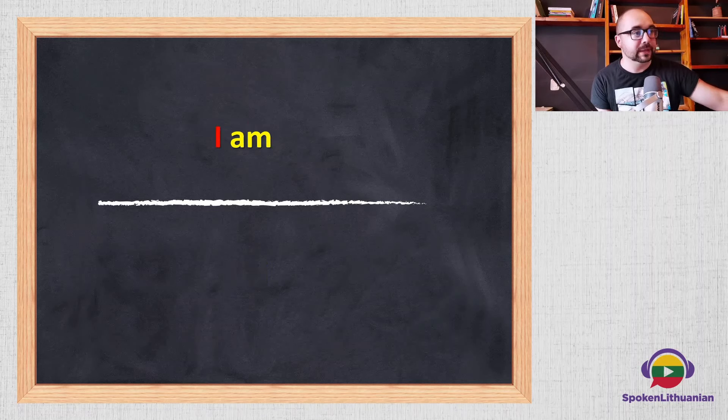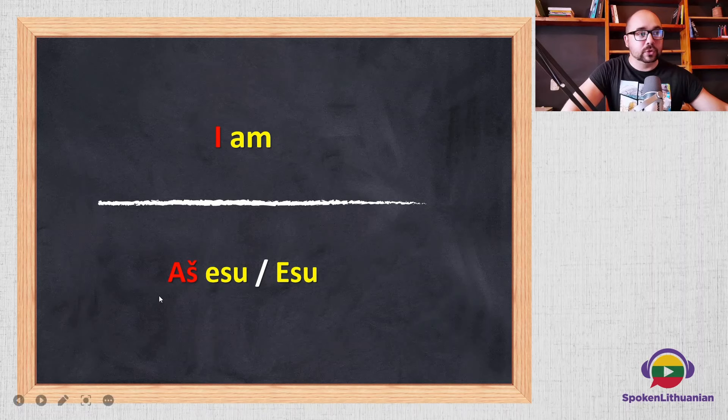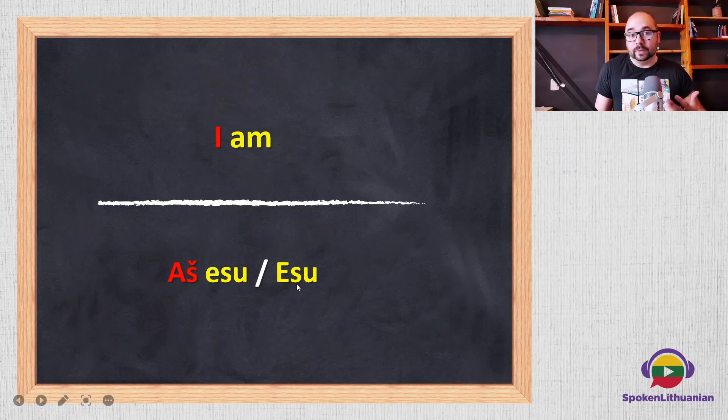So 'to be' means 'būti'. Now if I want to say 'I am', in English we have the form 'am' for the first person singular. It's the same in Lithuanian — we have the form 'esu'. So you say 'esu', which means 'I am'. The difference in Lithuanian is that we can often drop the subject 'aš' and just say 'esu', because the word's ending gives away that it's the first person speaking. So 'I am' is either 'aš esu' or just 'esu'.